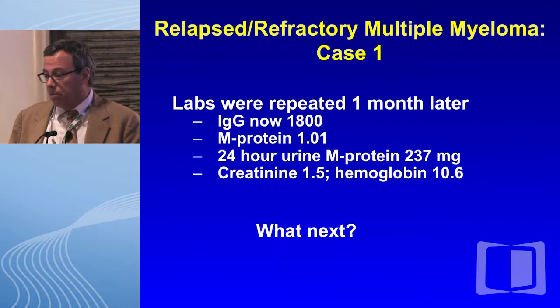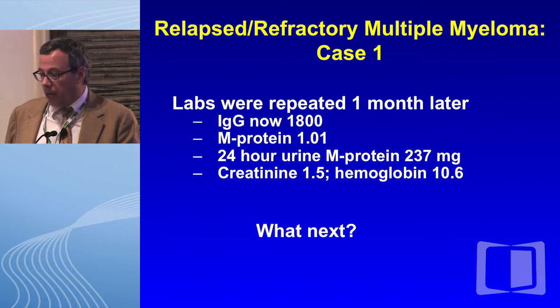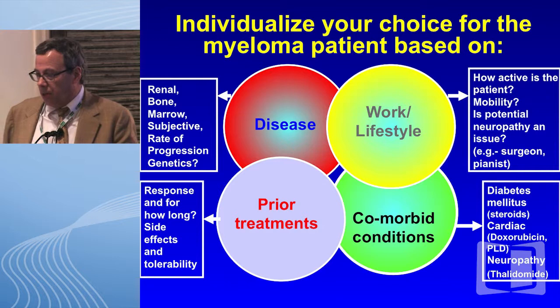Labs were repeated. In fact, the IgG continued to go up to 1,800. The M protein now nearly doubled, and she began to get more azotemic and anemic. So what next really depends on a number of factors.